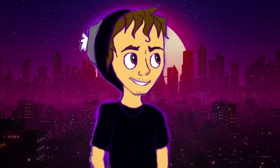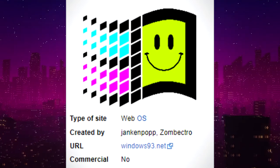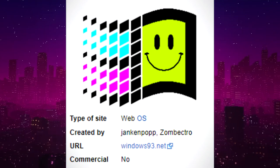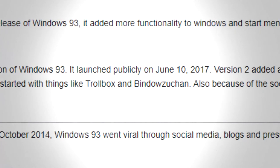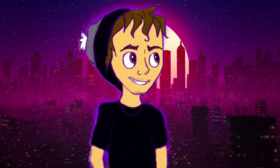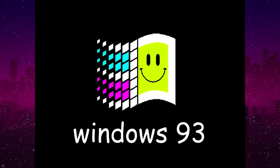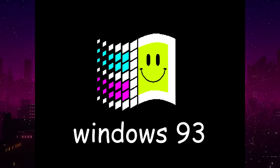Windows 93 was not actually created in 1993. This whole thing was created just to make you feel like you're using a computer back in the early 90s, but in reality it was probably created somewhere in the early 2000s. I had a hard time finding the actual release date of this website — it looks like it came out somewhere in the range of 2010 to 2017, so it's not that old.